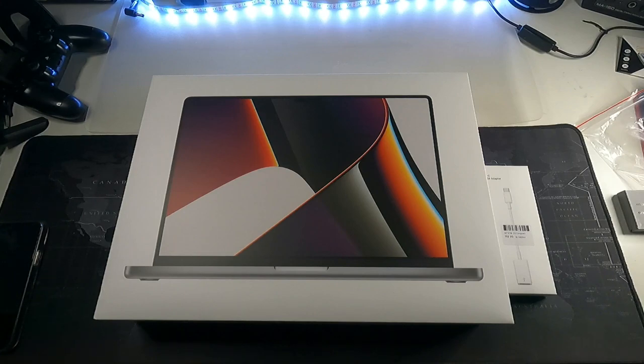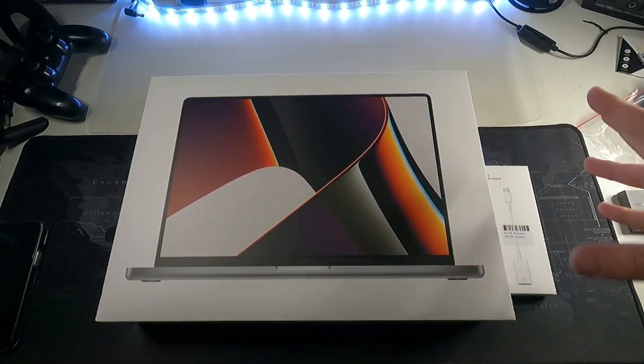Hey, so what's going on guys? Matt here with Directive Reviews and welcome back to this really special video because I'm going to be making the switch from Windows to Mac OS and this honestly is my very first MacBook.